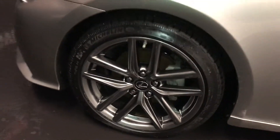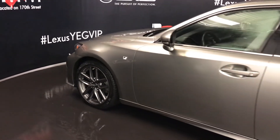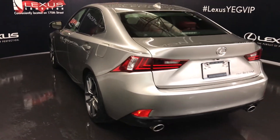18-inch wheels with wheel locks. F-Sport tuned suspension. Keyless entry with smart access and key lock prevention. Remote start. Rear cross traffic alert system. Dual exhaust.